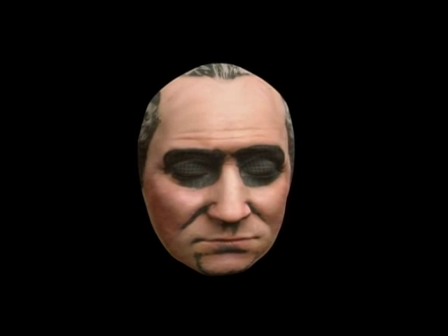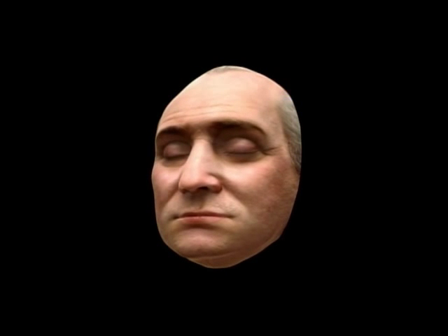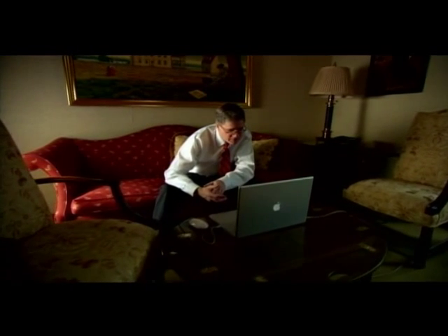For the first time on television, here is the true face of George Washington, undistorted by the artist's brush. The 3D results astonish James Reese, who has intimately studied every known likeness of Washington. Wow, that's scary.